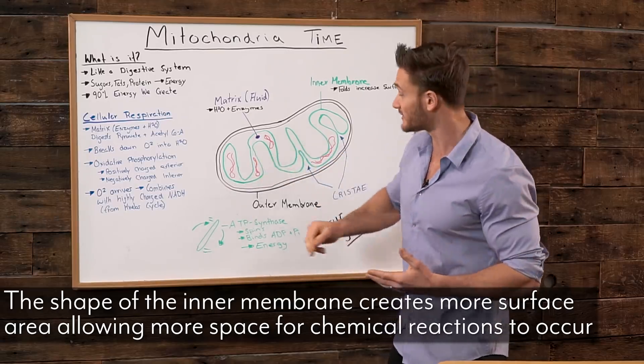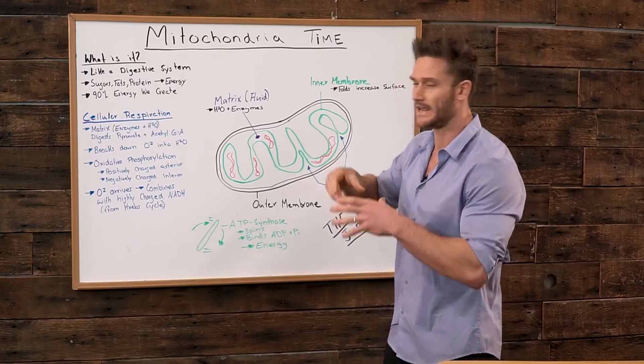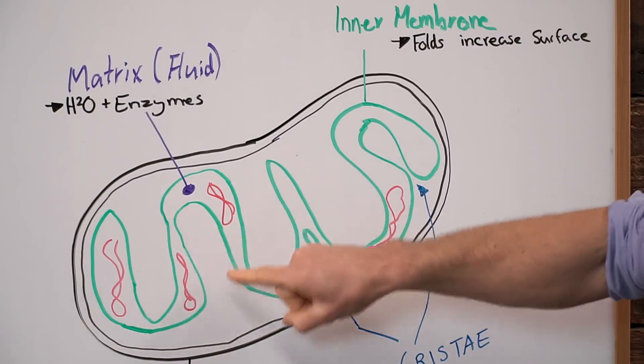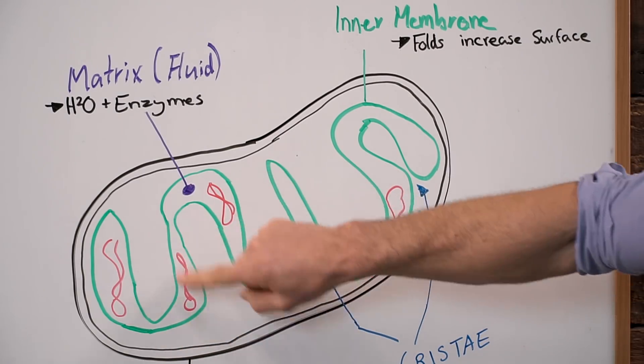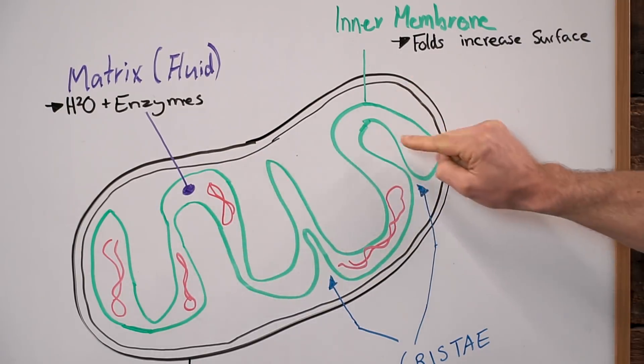The body has evolved over such time to determine that in order to pack more energy into a single cell, we need to combine as much surface area as possible. So it's created this inner membrane that has all these squiggles in it — surface area is maximized because we have all this surface area.